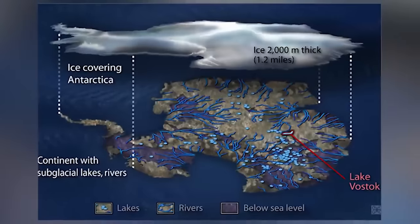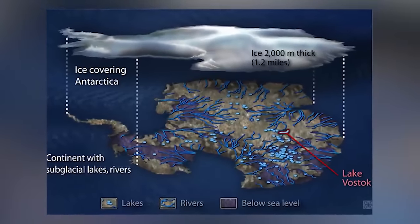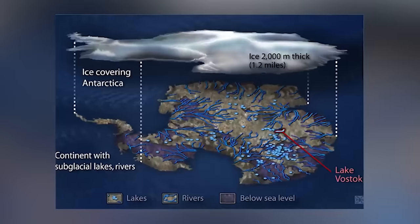The lake is massive: 143 miles long, 31 miles wide, and up to 2,625 feet deep. In 2012, Russian scientists managed to successfully drill a hole down to the lake's water. They believe that down there is microbial life unique from everything else on Earth, having been isolated for 15 million years.